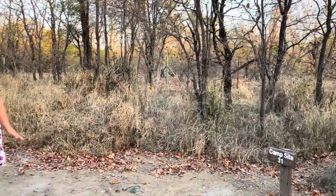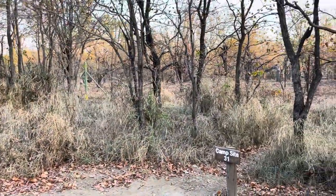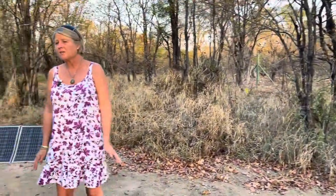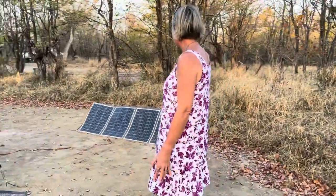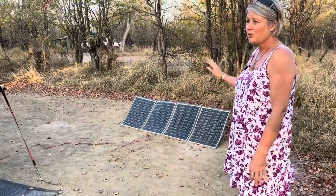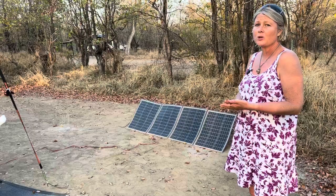We've had 42, 43 degree heat during the day, which has been a bit of a challenge for us with the fridges. The Flexor Powers have been great — we haven't had an issue at all. It's kept the fridge going really well.